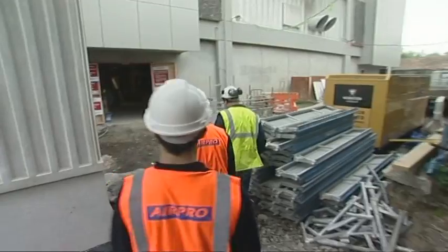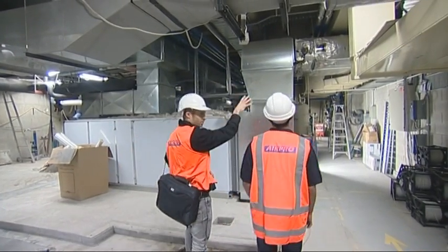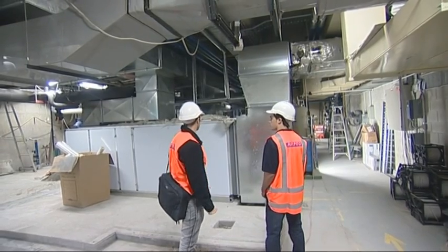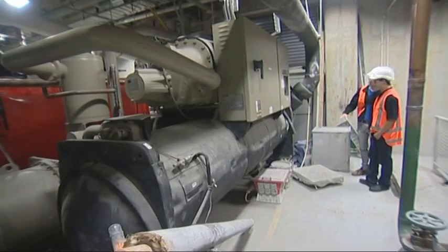Safety always comes first, and once briefed and kitted out, Julian and Steve head to the basement. What we have here is what we call a plant room. Basically we need to be able to provide fresh air, extract odour, control the temperature, and sometimes control humidity. This is a seriously man-sized installation and chilled water is used to cool the air.